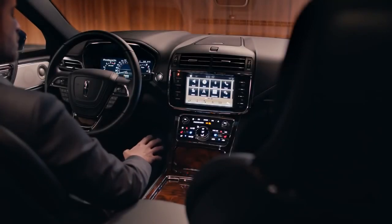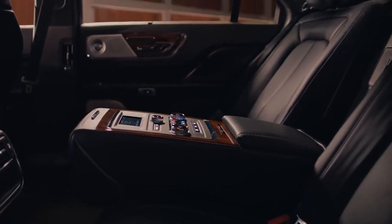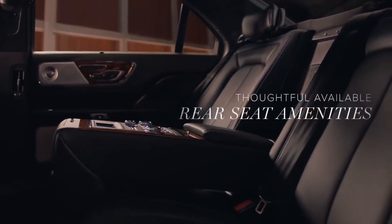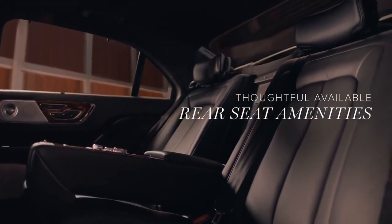Continental was crafted to give you thoughtful amenities and services. In the rear seat, your passengers will enjoy a wealth of refinements at their fingertips — available massaging, heating, and ventilated reclining seats, audio controls, shade, and more.